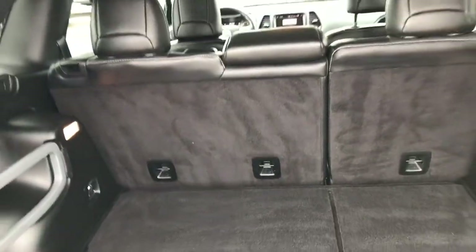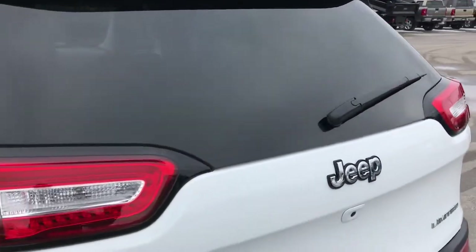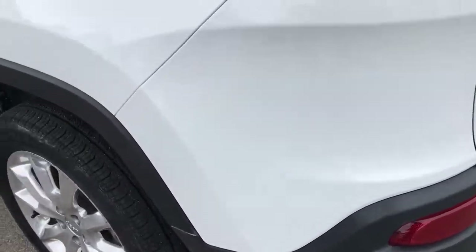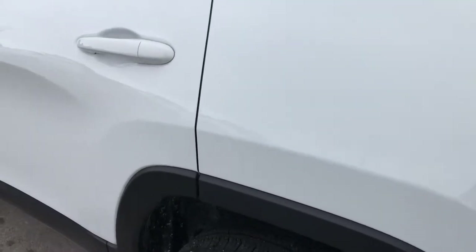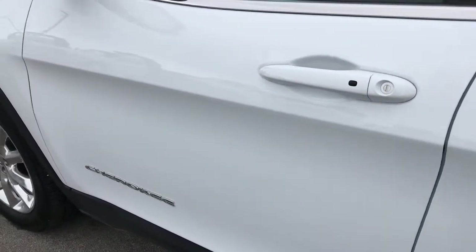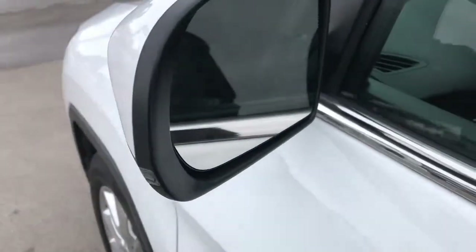Those seats do fold down, which we'll check out in just a few minutes. The tailgate shuts nice and solidly, as you'd expect on a 2016. Down this side of the vehicle, just as clean as the passenger side — no dents or dings. You do get the heated mirrors with the built-in directional signals, which are part of the Limited package.